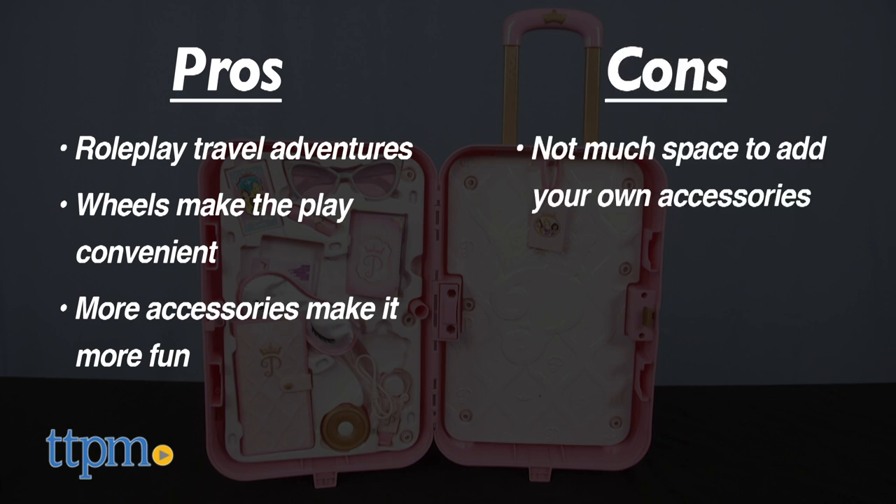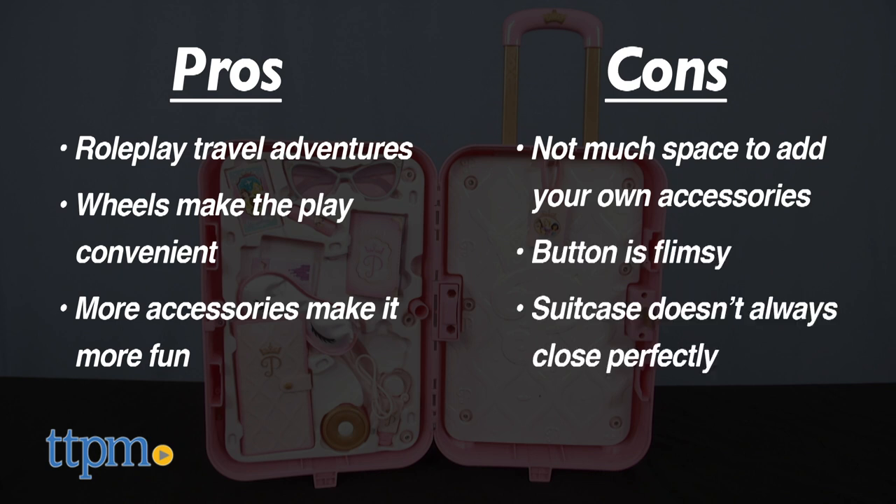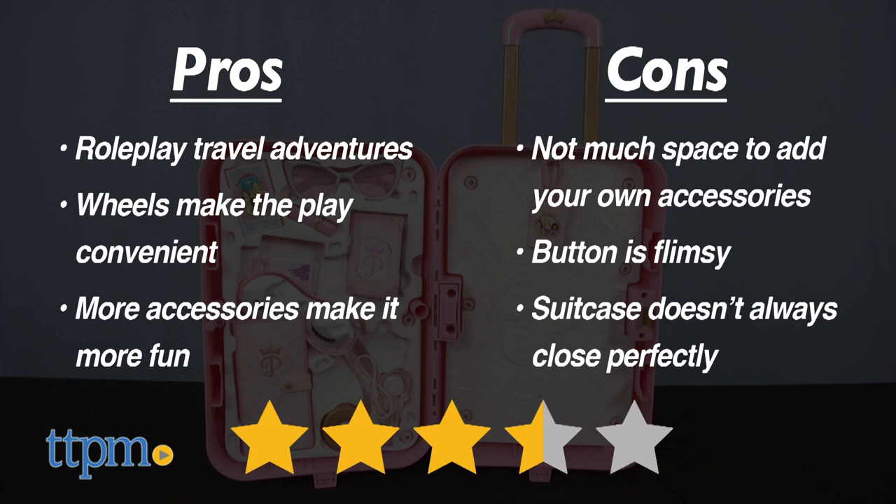My cons: there's not much space to add more fun accessories, and the button to close the suitcase is flimsy and doesn't always close perfectly. I give the Disney Princess Style Collection Play Suitcase 3.5 out of 5 stars.